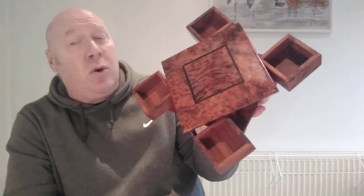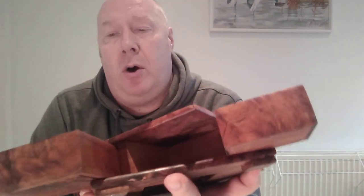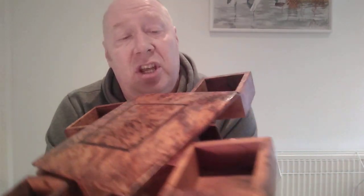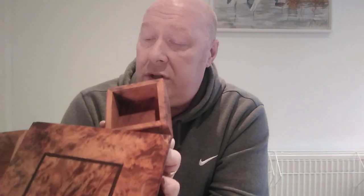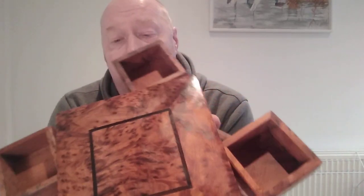It cost me the grand total of ten pounds — ten British pounds. The wife's brought it home and we've polished it up. The hinges don't look particularly old, but I honestly don't know what is and isn't old about it.